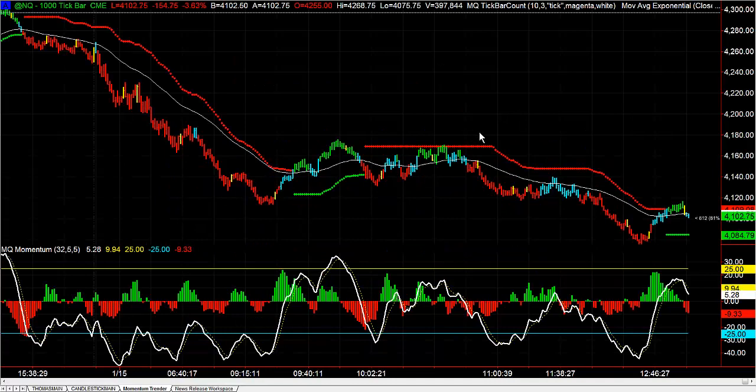Hey there everybody, Thomas Wood with ValueCharts.com. It is Friday, January 15th. We're going to take a look at the NASDAQ and using the MQ Minimum Trendr Pro, and how you use that indicator and one of the advantages of it.